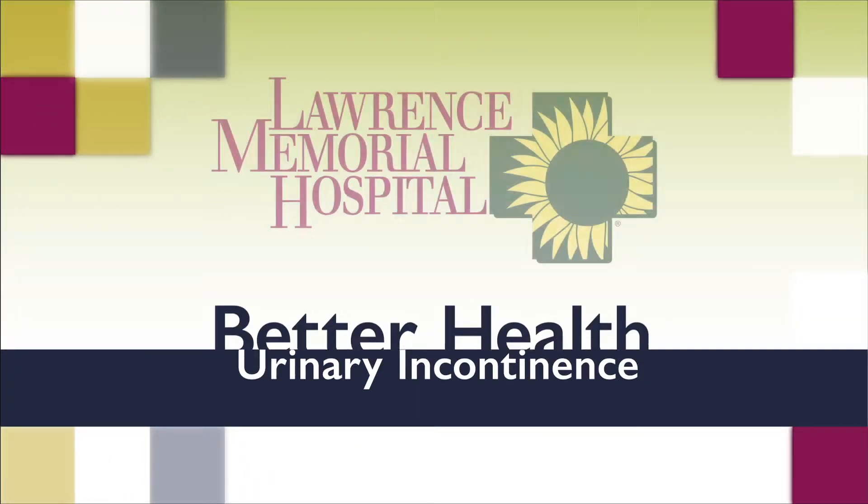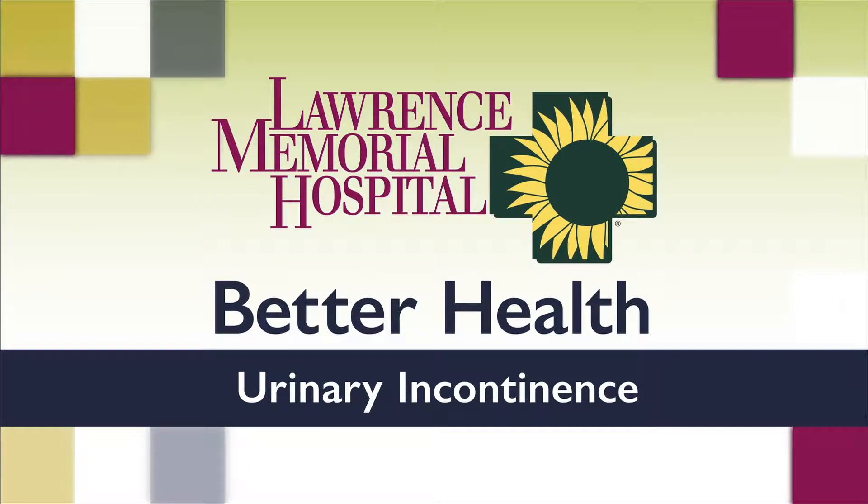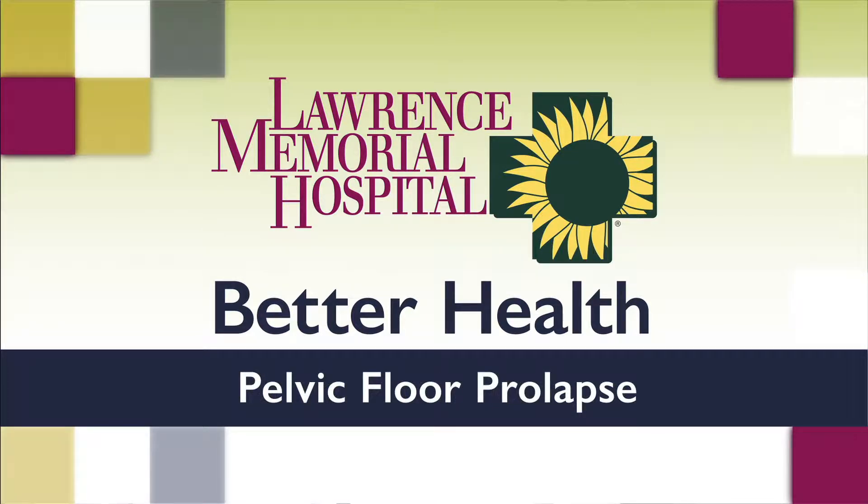Lawrence Memorial Hospital now brings you better health. The most personal problems — having to wear a pad all the time or wetting the bed or something like that. There's such a wide range of problems, and consequently there's such a wide range of solutions, that it's hard to pinpoint any one thing in terms of women's incontinence and prolapse. If there's a problem, it could be a sign of a lot of different things.